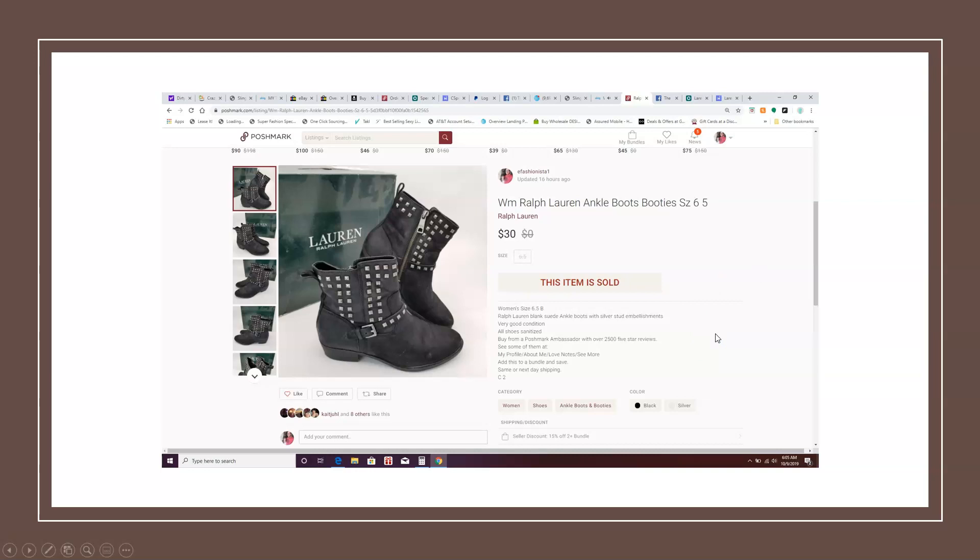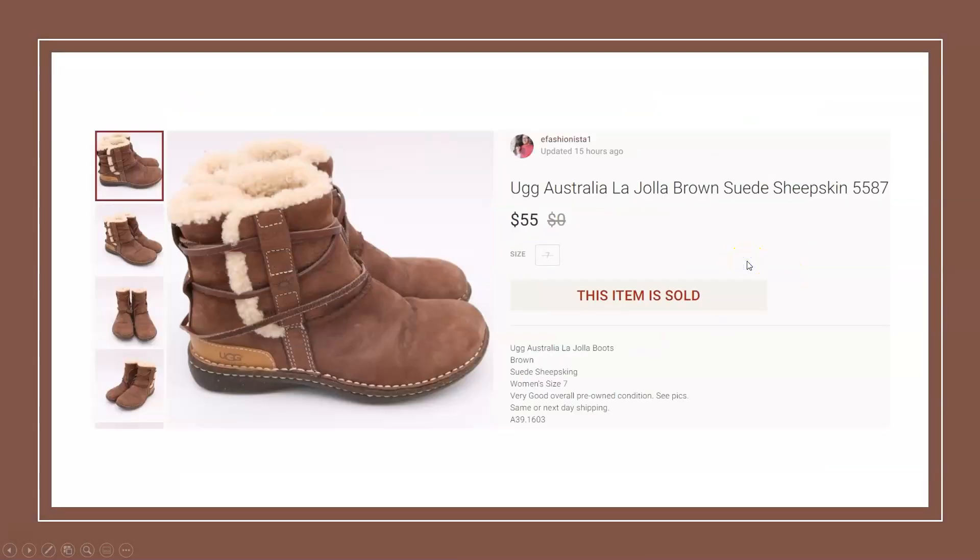Here's our next shoe flip — a pair of Ralph Lauren ankle boots or booties. I paid $2. At one garage sale I bought about 10 pairs of shoes, all with their boxes, and made a bulk deal to get them for $2 each. These sold for $30 on Poshmark — paid $2, so another nice flip.